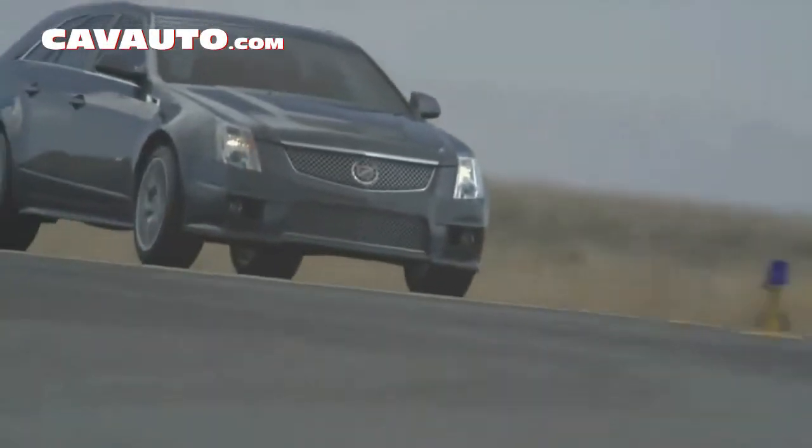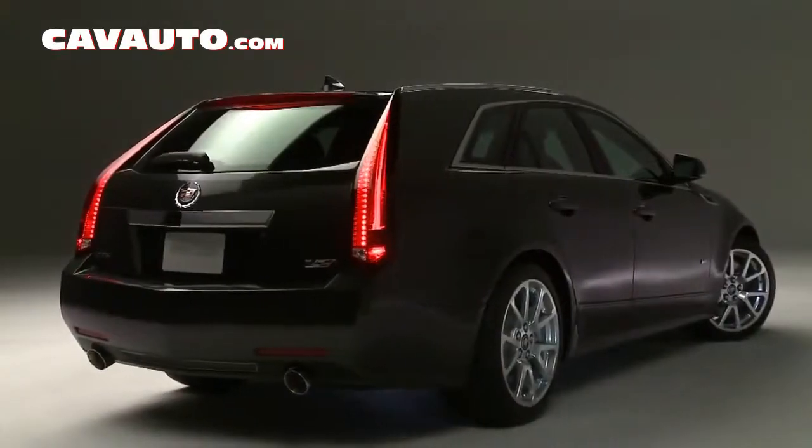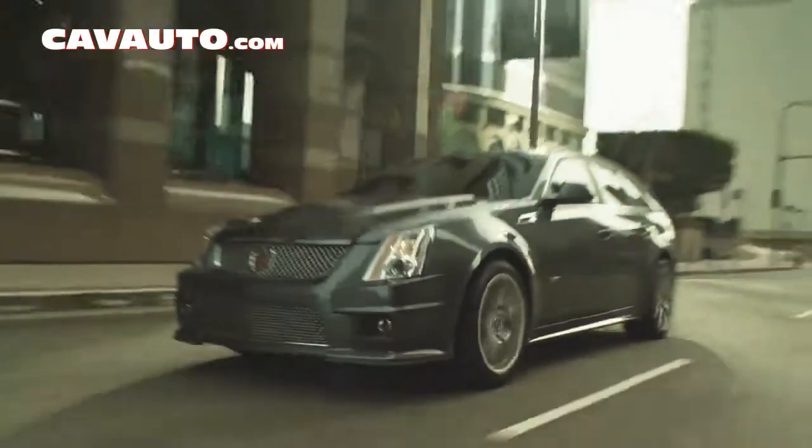We think that the excitement and the capability of V blended into the function of the wagon gives the customer something different, something very unique, something that you're just not going to see every day. And for us at Cadillac, that's kind of what we are. We're a little different. We're premium. It's an exciting car with a lot of great components. Together, they make an exciting vehicle.